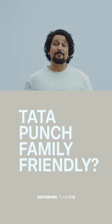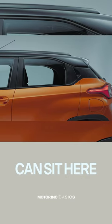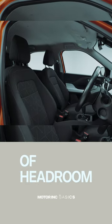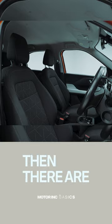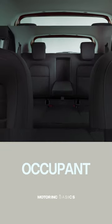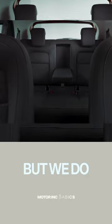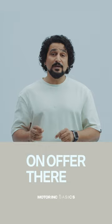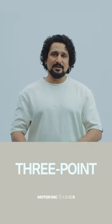The Tata Punch is a family-friendly option. Four adults can sit here comfortably even if they are six-footers because there's plenty of headroom and legroom. The rear seats have a flat floor, so the middle occupant will be a bit more comfortable. However, we suggest that seat be used occasionally because there's no headrest on offer and the seatbelt is not a three-point seatbelt.